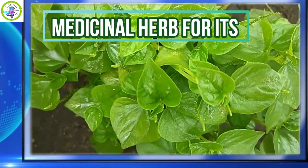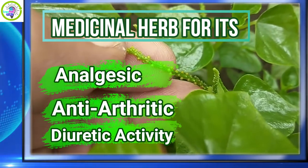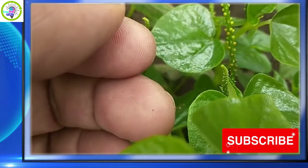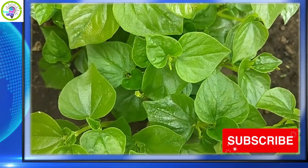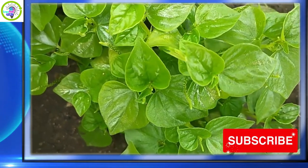It can be used as a medicinal herb for its analgesic, anti-arthritic, and diuretic activity. In this video, I will share with you 17 traditional health benefits of alasamangbato or pancit panciton.